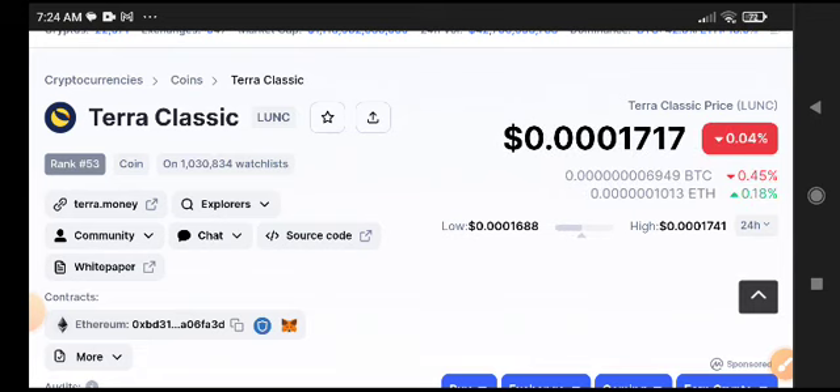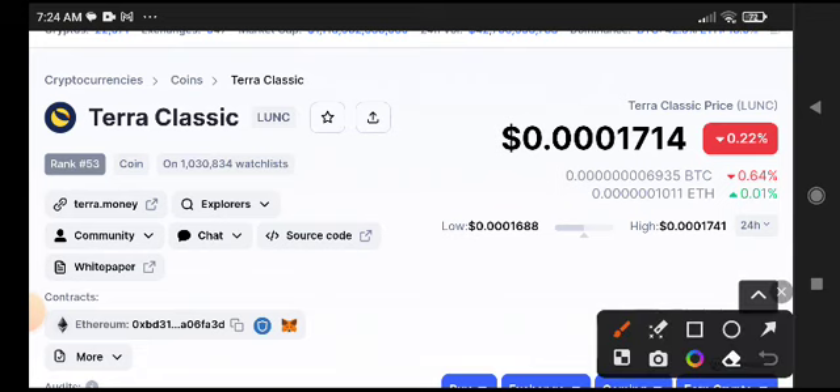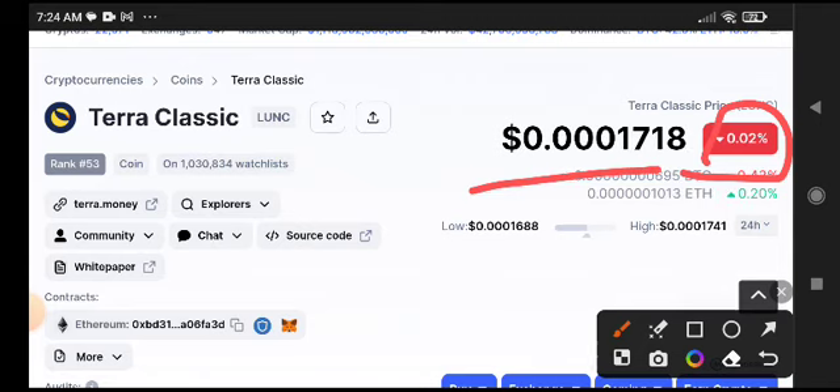Lonic coin — a lot of people are expecting a massive pump in Lonic, but still there is no pump. The current price of Lonic is $0.0001714 US dollar, with a change of -0.22% negative. Is there a possibility for Lonic to pump or not?